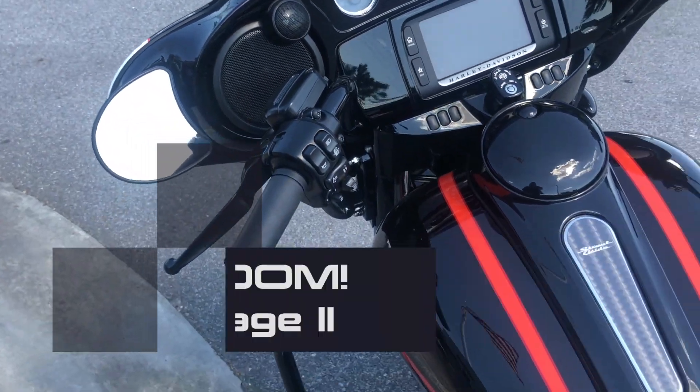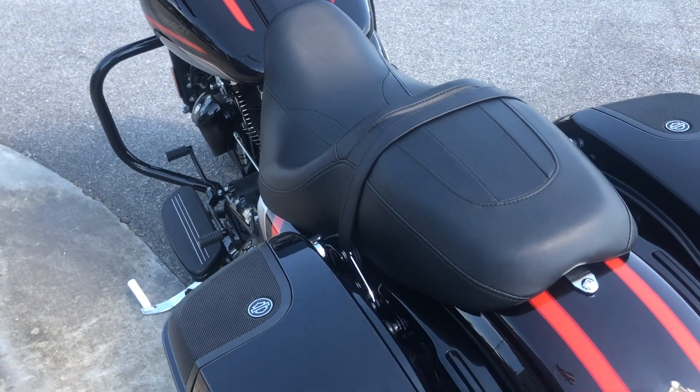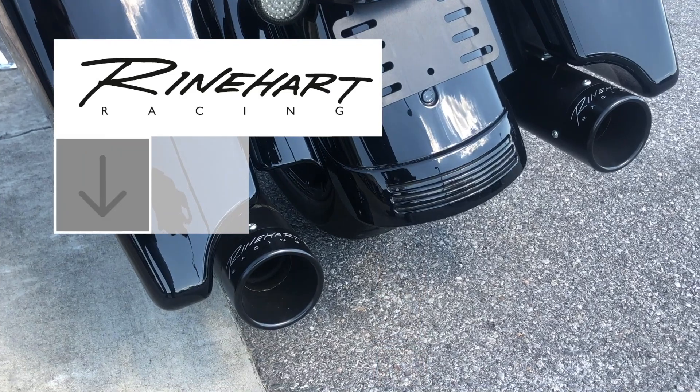This bike also comes with the Boom 2 audio, both front and rear, as well as LED turn indicators. We took the liberty of installing a Reinhardt Racing 4-inch exhaust to make this bike really sound good.